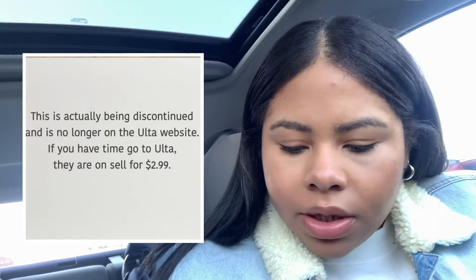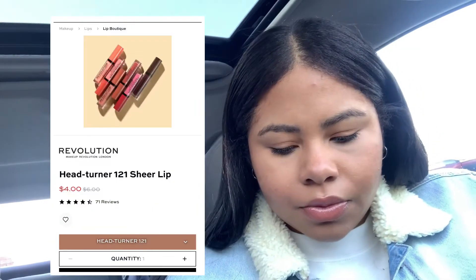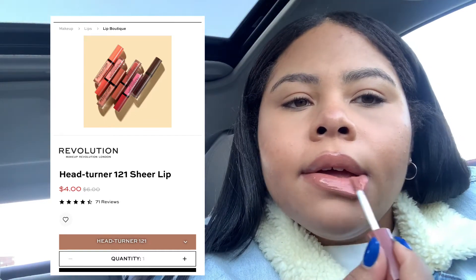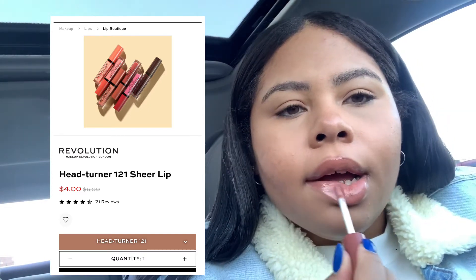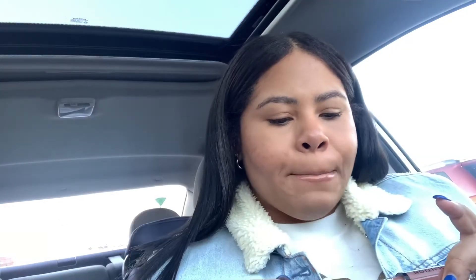I'm going to try this Makeup Revolution Sheer Brilliant Gloss in Head Turner. It smells a little minty but also kind of like cake. I like this because it honestly looks like the lip gloss I had on, but I had to mix two different lipsticks and lip glosses to get this color.